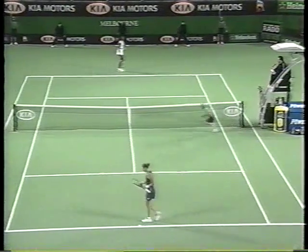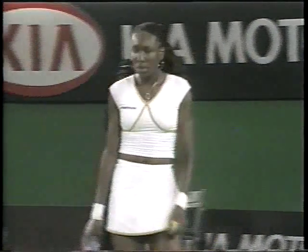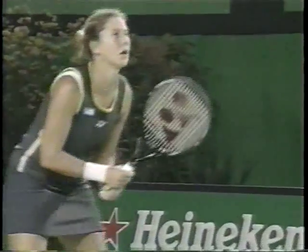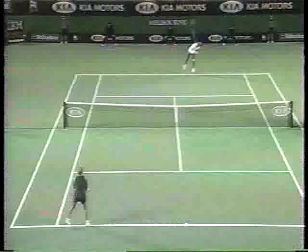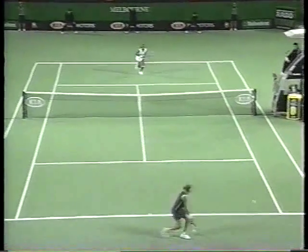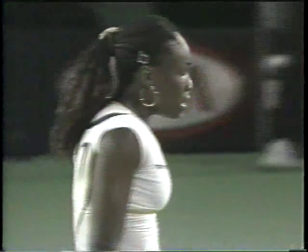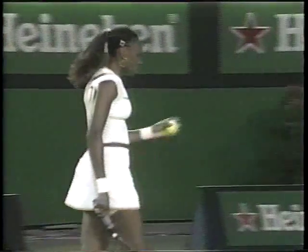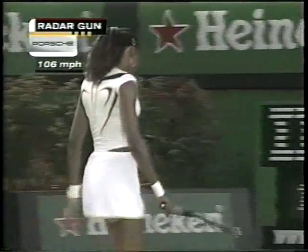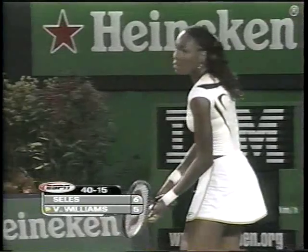Williams says that on a normal off day she'll go out and hit twice a day, but now she's been putting ice on that knee to rehab it, and has been hitting only once a day. 106 on the Porsche radar gun — not her best power serve, but still pretty good.